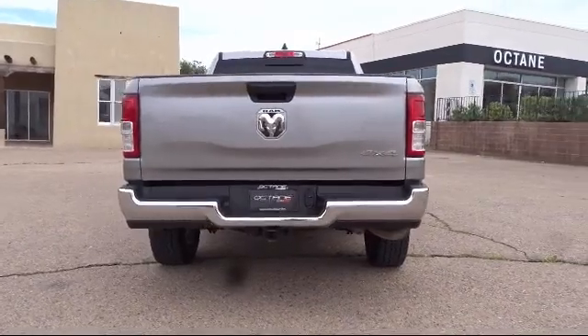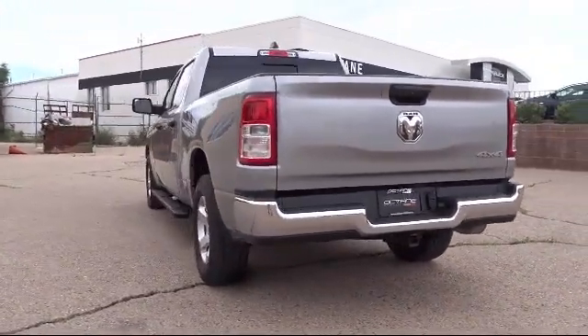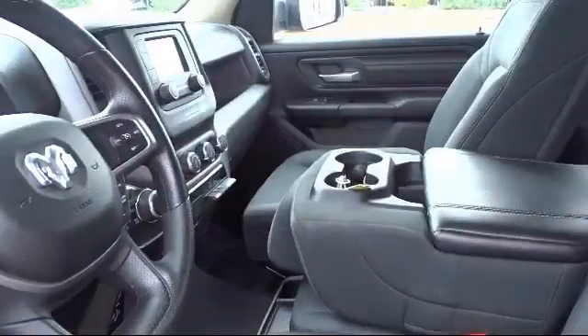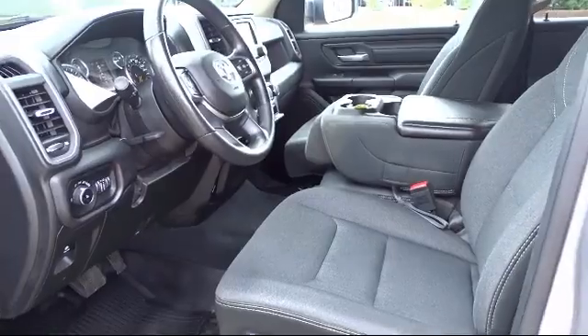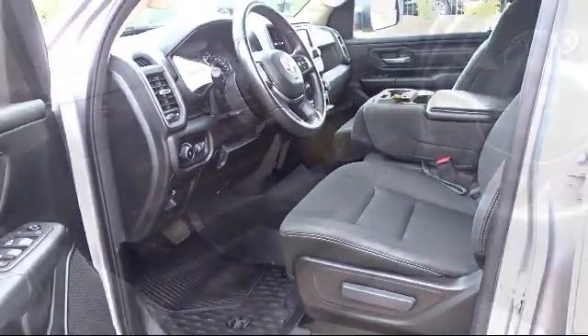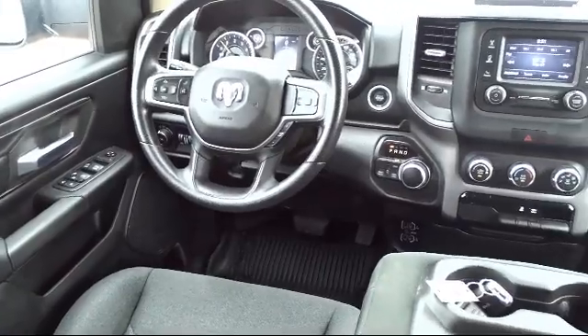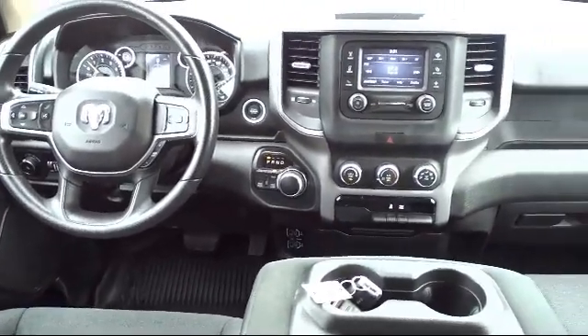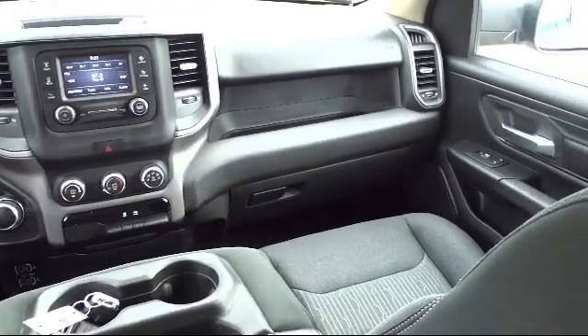Locally owned and operated, Octane Buick GMC strives to satisfy our customers' needs when it comes to purchasing or servicing a vehicle. Our friendly and knowledgeable staff treats all of our guests with respect, and we pride ourselves on our fast and transparent purchasing experience. Octane Buick GMC — we're making deals the Octane way. We're located at 2721 Cerrillos Road in Santa Fe.